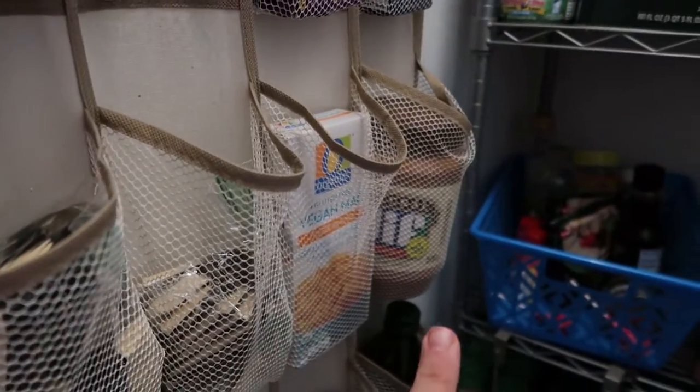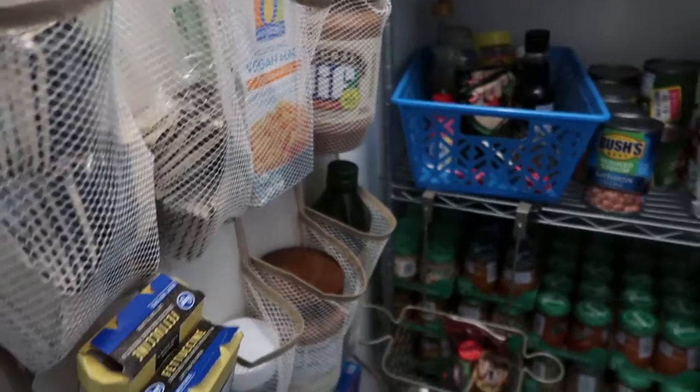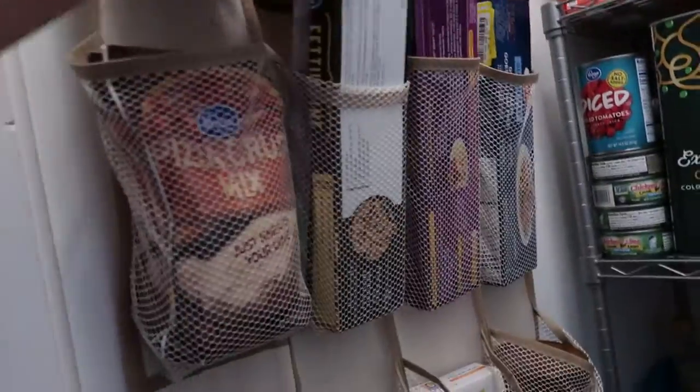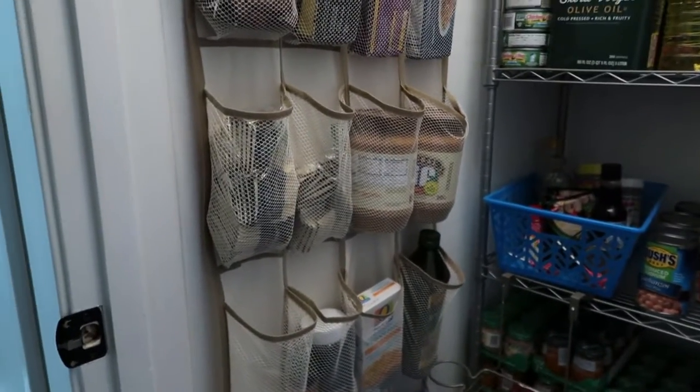I bought a ton of pasta over the last few months because it lasts long and it's filling. Pizza crust, tea — he likes tea — mac and cheese, and I've kind of stocked up on some peanut butter. I'm going to put this extra pasta here so it's all together.